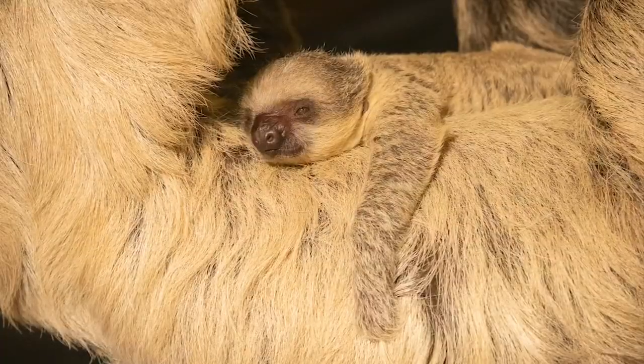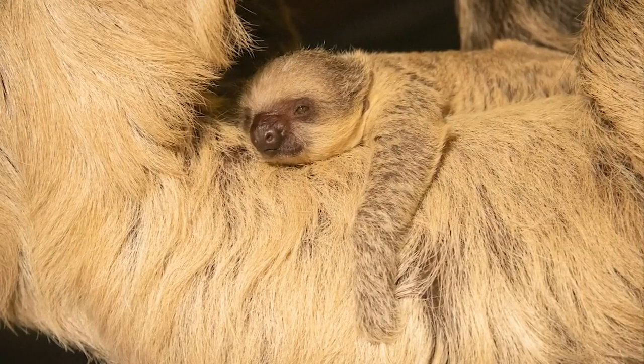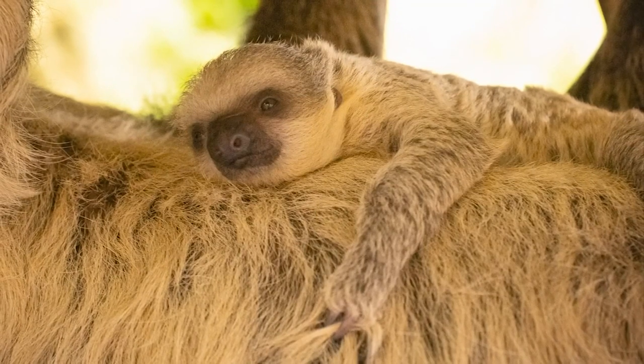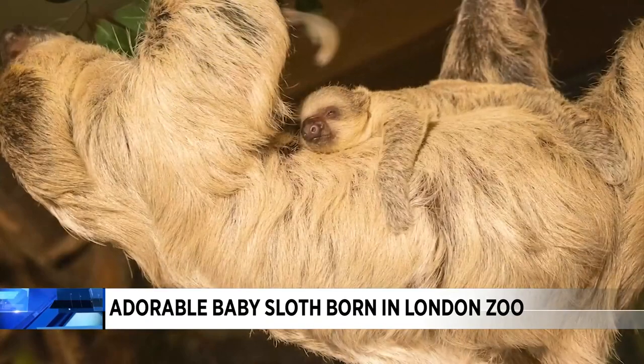It's a swinging start to the new year at the London Zoo. We love these stories. Before New Year's Day, this adorable baby sloth has been appropriately named Nova. It means new in Latin. Look at that — it's so cute.